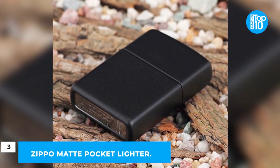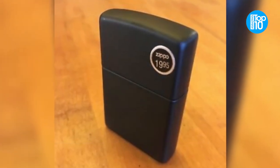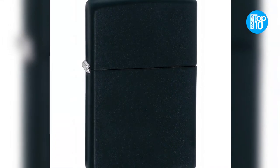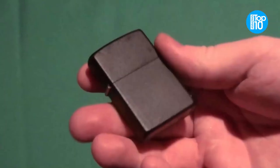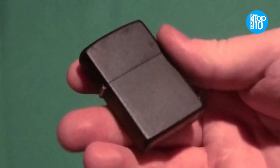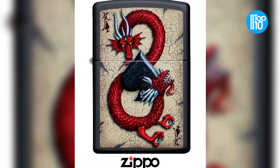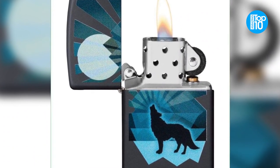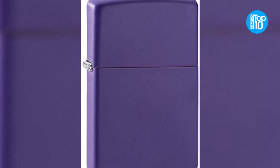Number 3: Zippo Matte Pocket Lighter. Everyone has had a Zippo lighter at some point in their lives. After all this time, they have shown that their distinctive design and high level of attention to detail have not faded with the passage of time. Matte pocket lighters don't cost the same as those custom Zippos you see at the convenience store, and they come in a multitude of styles. Choose from 10 different colors and 3 distinct designs, including slim, matte, and no logo.